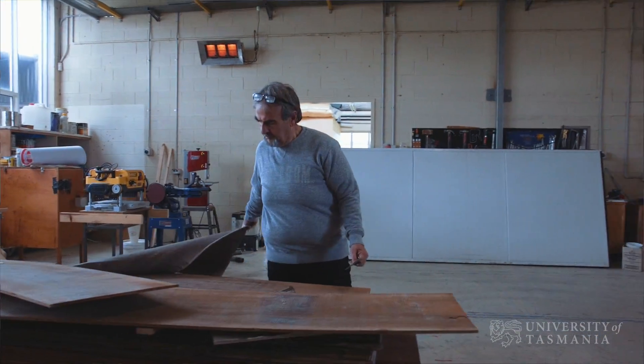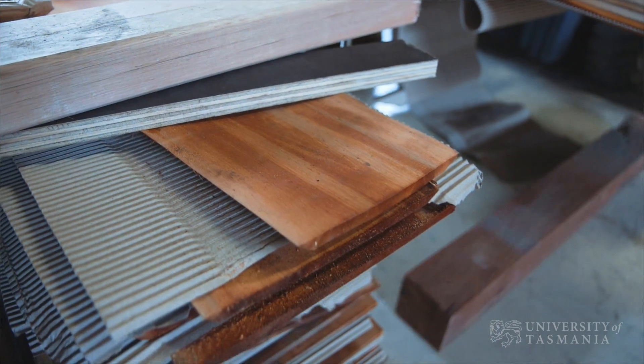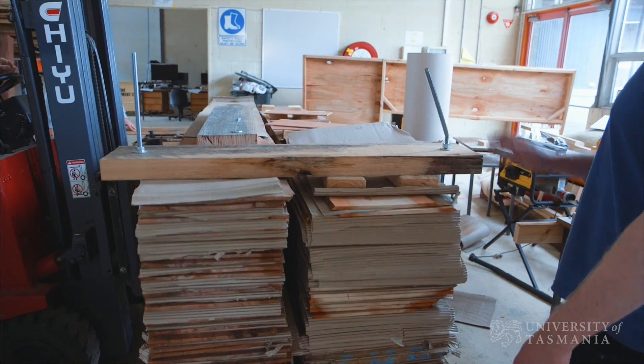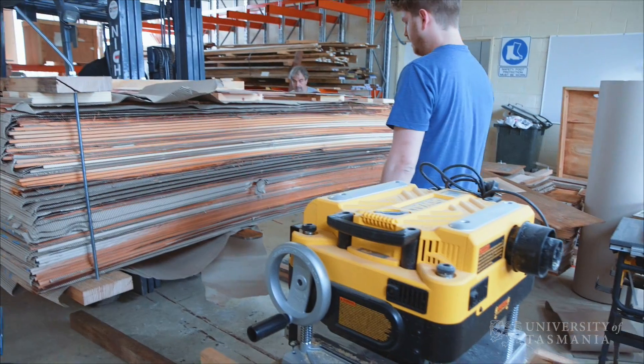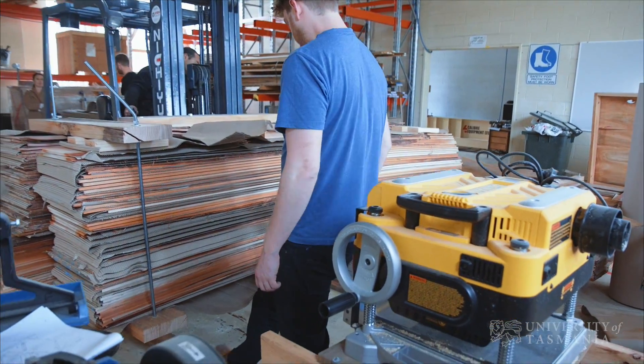From using thinly sliced veneers through thicker sawn veneers, laminating — it's been really great to work with in both internal environments and external environments. It's an amazingly unique opportunity and resource.